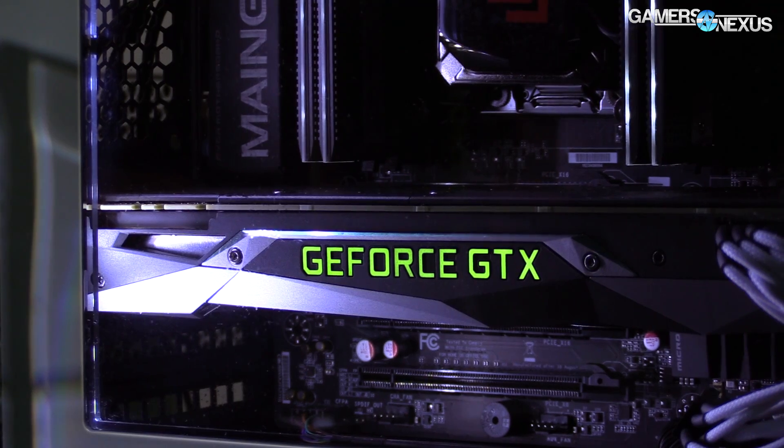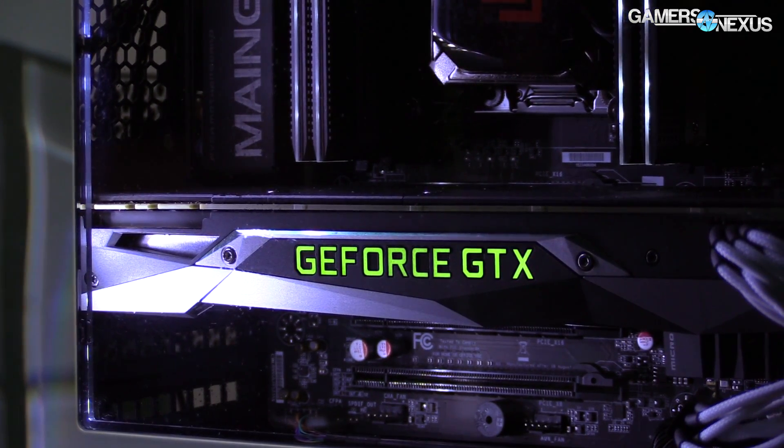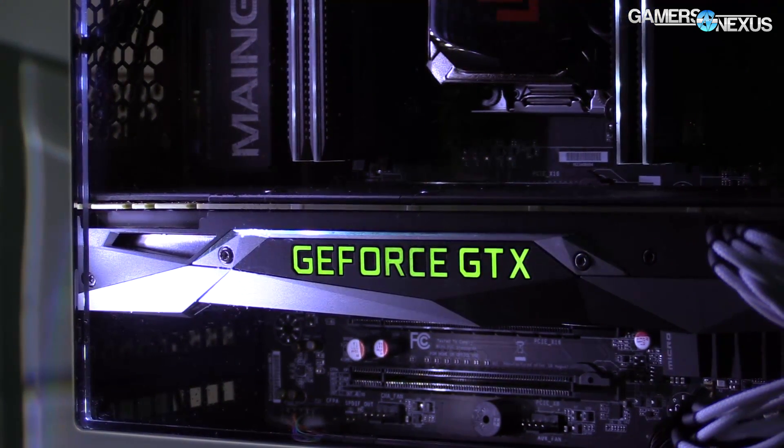It basically became a question of what's special about the Founder's Edition versus reference. There's no more reference — it's replaced it. It's not specially binned. It has a new industrial design, which is that tessellated shroud, but it's got more or less the same cooler you're used to. It has vapor chamber cooling with a large alloy block with fins, a VRM blower fan, and the shroud. Pretty much the reference cooler we know — or the Founder's Edition cooler, same thing.